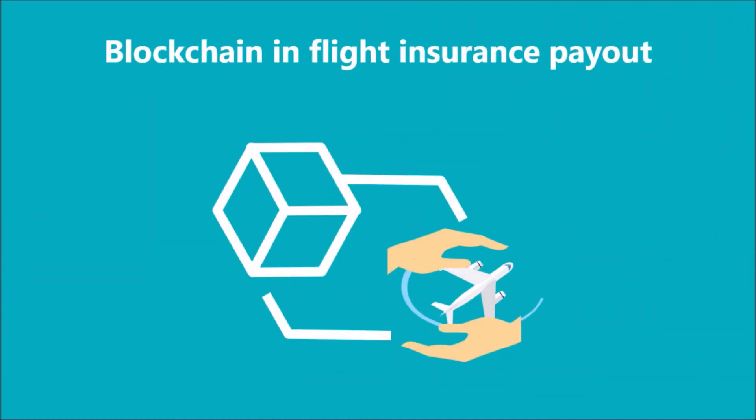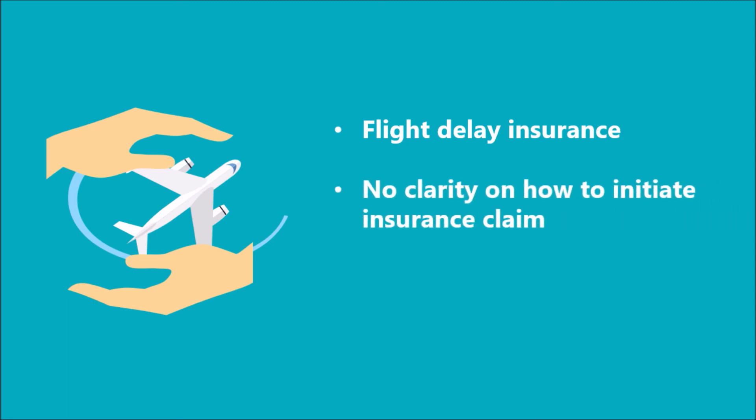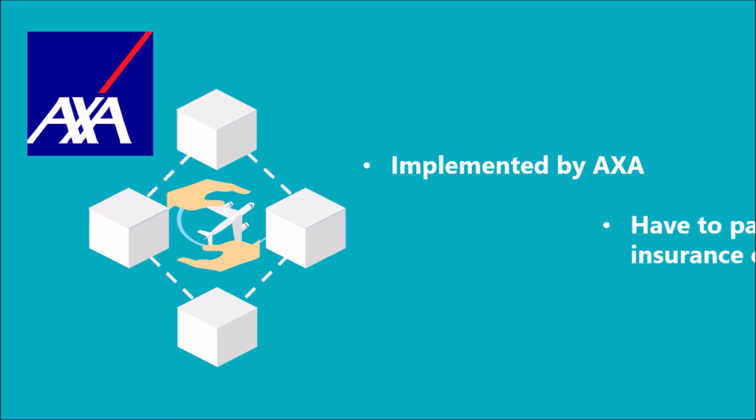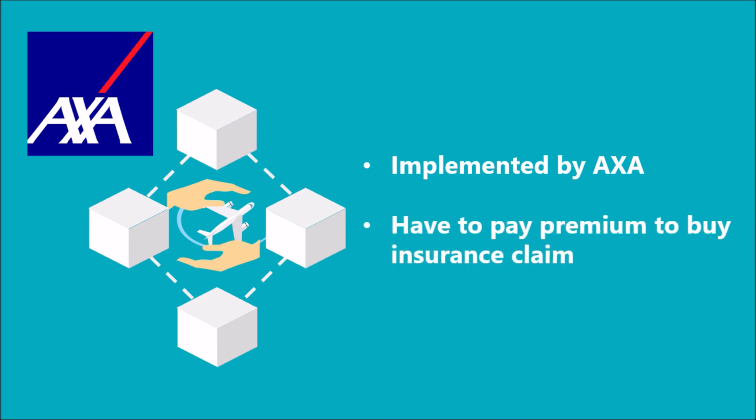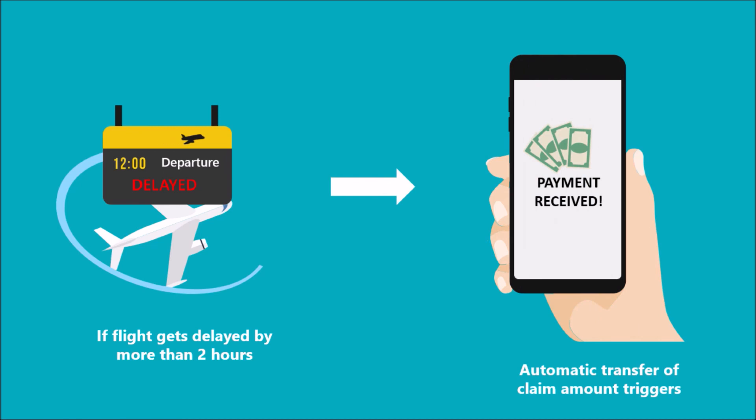Last but not the least, blockchain can be used in flight insurance payout using smart contracts. Many airline carriers and their travel partners sell flight delay insurance along with the flight tickets. But when the flights get delayed, we even don't know whom to approach to get our insurance claim. The whole claim process is opaque and no one knows what are the steps involved or what is the compensation that they will get if their flight gets delayed. But with blockchain and smart contracts, the process will be simplified. This has been implemented by AXA, where flyers can buy flight delay insurance by paying a premium. Under this insurance scheme, if the flight gets delayed by more than 2 hours, the smart contract gets executed and the insurance claim amount gets automatically transferred into the accounts of the flyers.